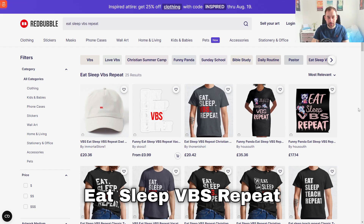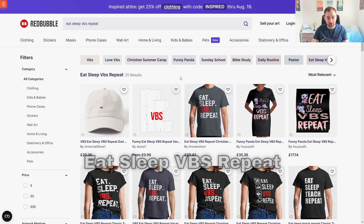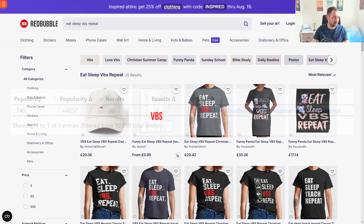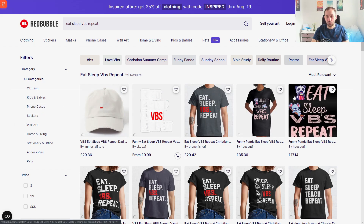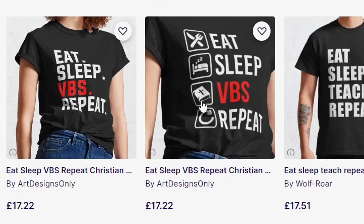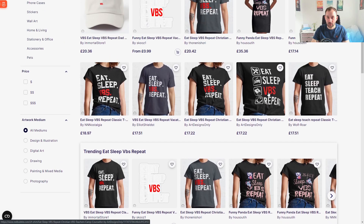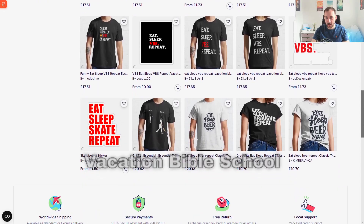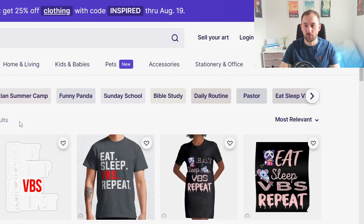Next, eat sleep VBS repeat — the smallest niche I've ever highlighted, with only 25 search results and a 4,257 point jump in popularity at rank 647. VBS stands for Vacation Bible School. There's hardly any competition, so it's definitely worth moving into. It might also be worth looking at the broader vacation bible school niche beyond just this one design style.